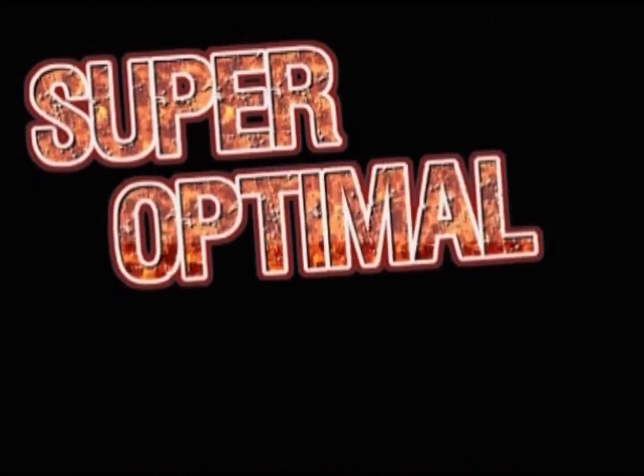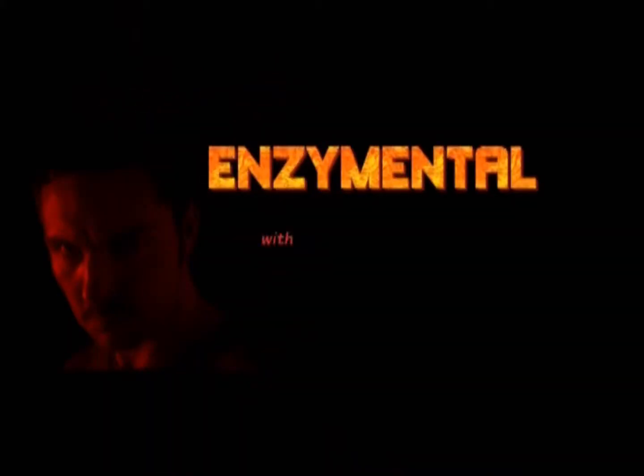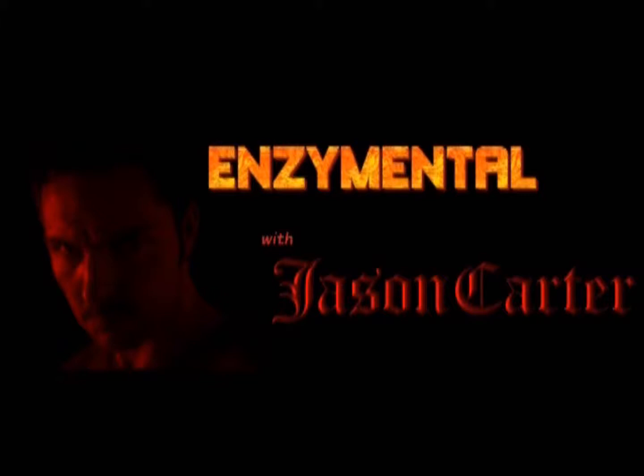It's easier than you think to obtain super optimal health. I've devoted my life to it, and with my help, you can too. I'm Jason Carter, and this is Enzymental.